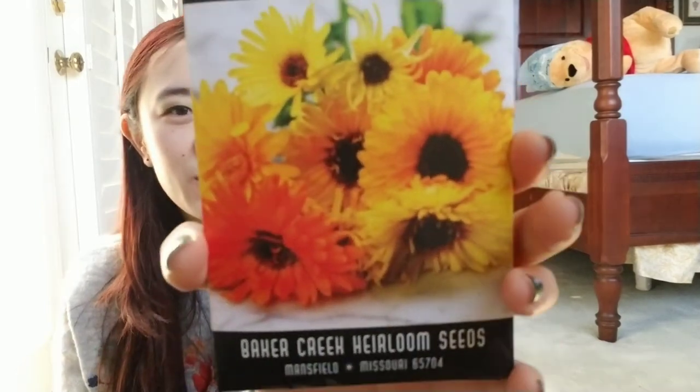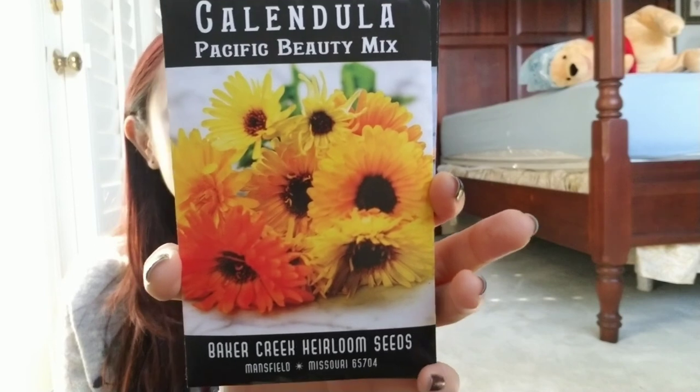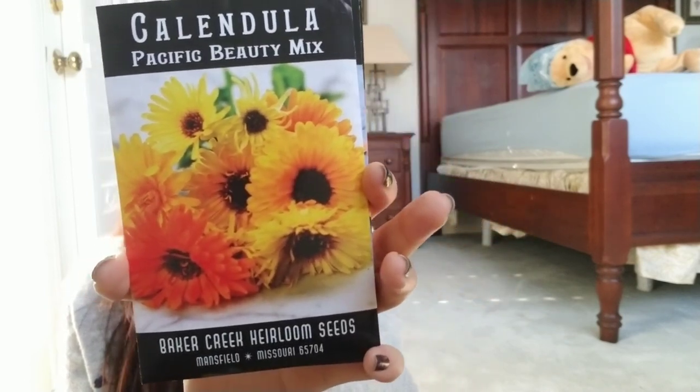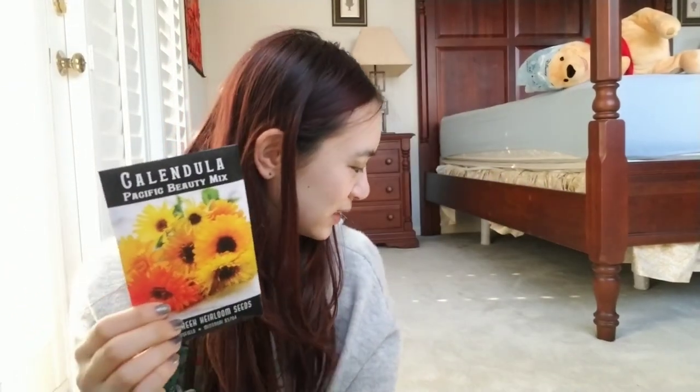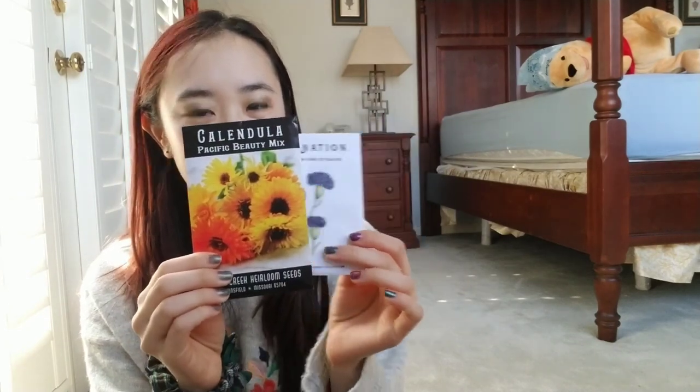Next is the Calendula Pacific Beauty Mix. I picked a lot of color mixes because the color mixes are actually cheaper than the individual non-mixed colors. You can see it's a pretty big packet, and it's crazy because these packets are really big compared to some other brands.